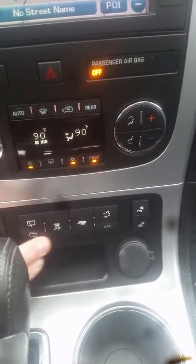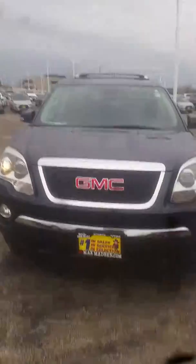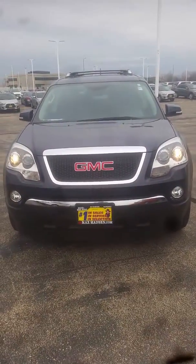It's also got towing capability and a power liftgate. Again, this is Jimmy from Max Madsen's Aurora Mitsubishi, and this is our 2009 GMC Acadia.